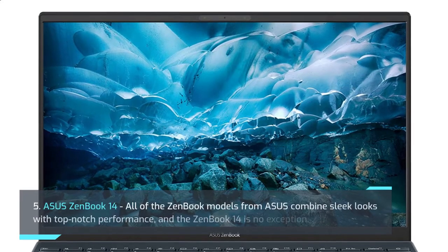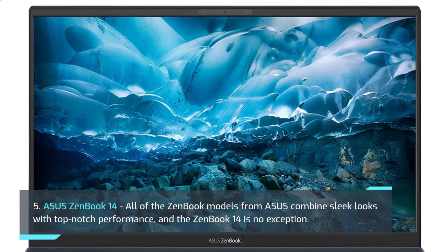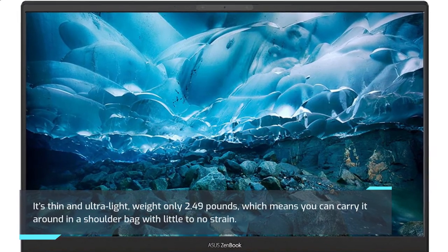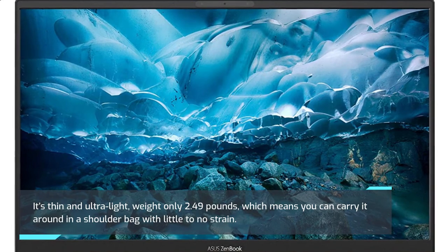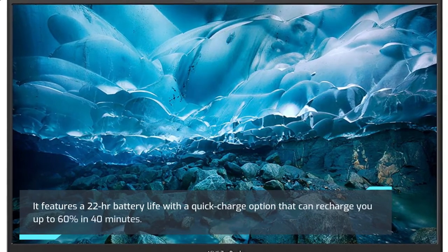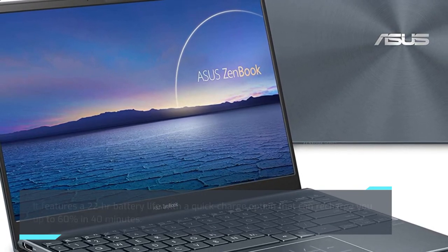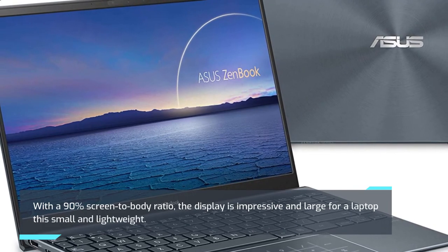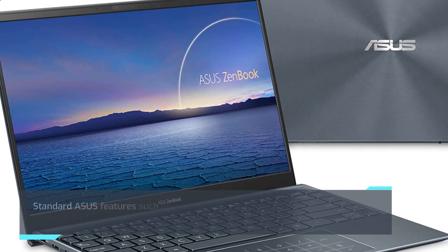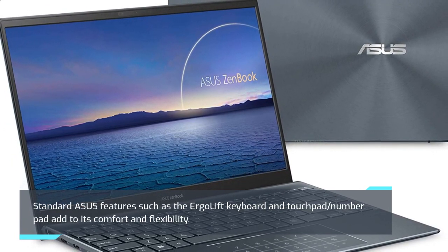5. Asus ZenBook 14. Asus features such as the ErgoLift keyboard and touchpad/number pad add to its comfort and flexibility.